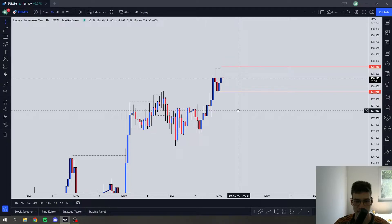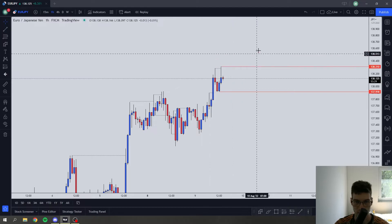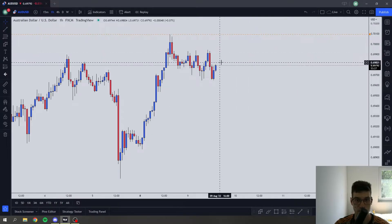But nothing good here. This just looks very range bound and we see wicks everywhere — wicks to the upside, wicks to the downside, two huge wicks right here. So let's just move on.